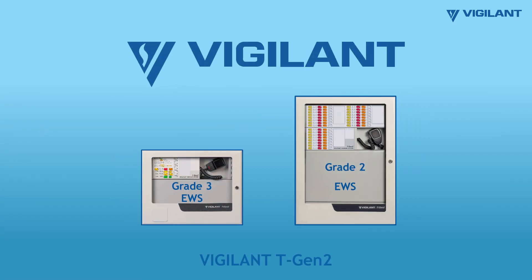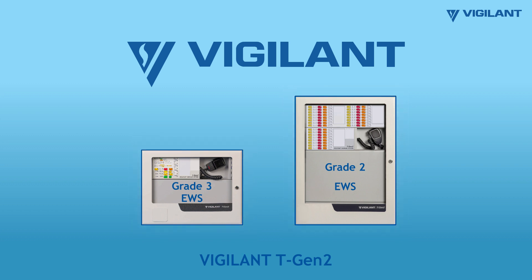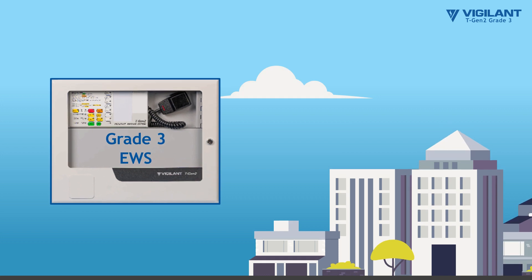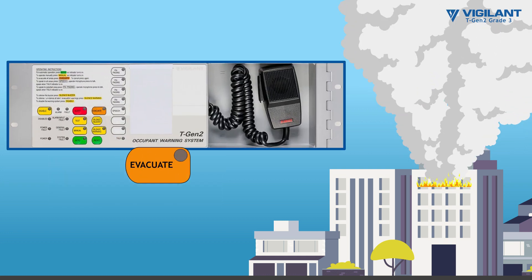Introducing the Vigilant TGen2 Grade 3 and Grade 2 Emergency Warning System, or EWS. When a Grade 3 EWS is installed in a suitable building as classified in the National Construction Code and a fire occurs, an evacuate signal is sent to the entire building to quickly evacuate everyone at once.